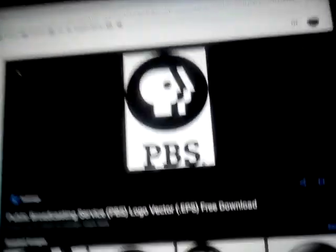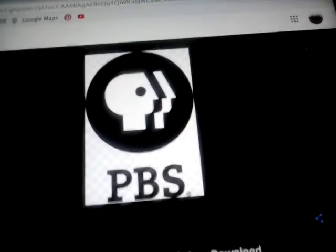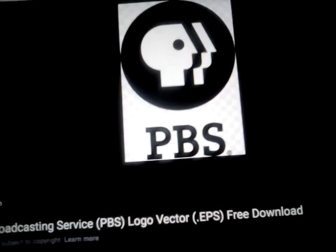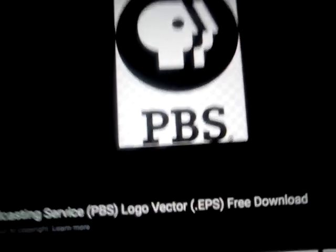The P head's white and his nose is now white and inside a black circle, and also the word PBS is now black.